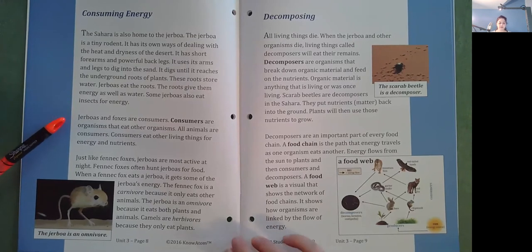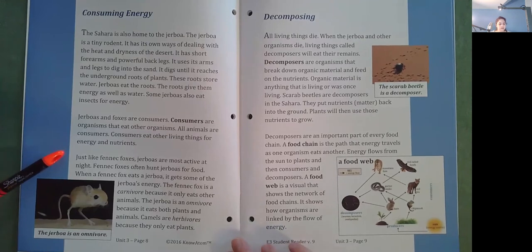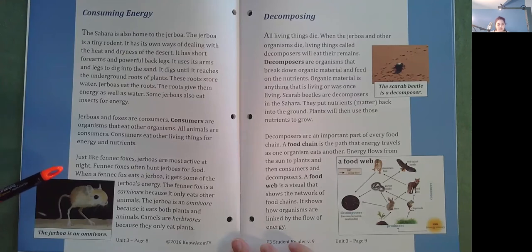Jerboas and foxes are consumers. Consumers are organisms that eat other organisms. All animals are consumers. Consumers eat other living things for energy and nutrients. Just like fennec foxes, Jerboas are most active at night. Fennec foxes often hunt Jerboas for food. When a fennec fox eats a Jerboa, it gets some of the Jerboa's energy. The fennec fox is a carnivore because it only eats other animals. The Jerboa is an omnivore because it eats both plants and animals. Camels are herbivores because they only eat plants.